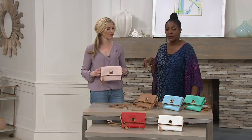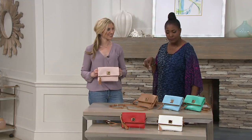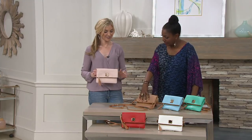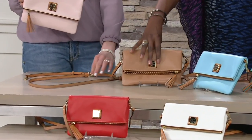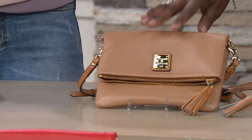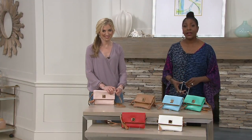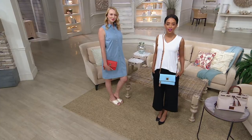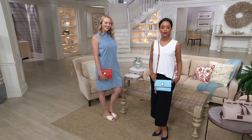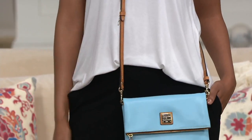The fawn is the most popular color and also the most limited, so please don't miss out on that. It is top-rated — customers who have received this bag have written back saying they love it, and you can find all those reviews on our website at QVC.com.